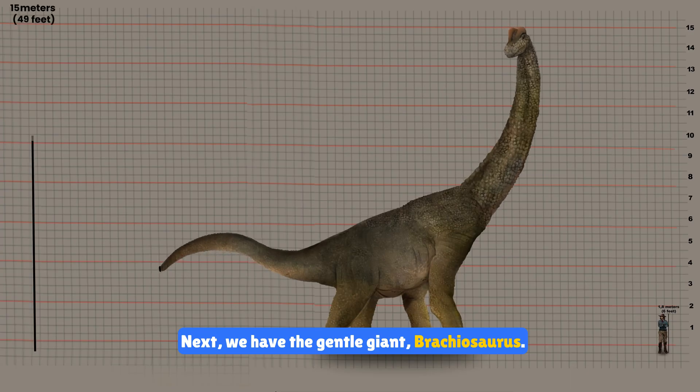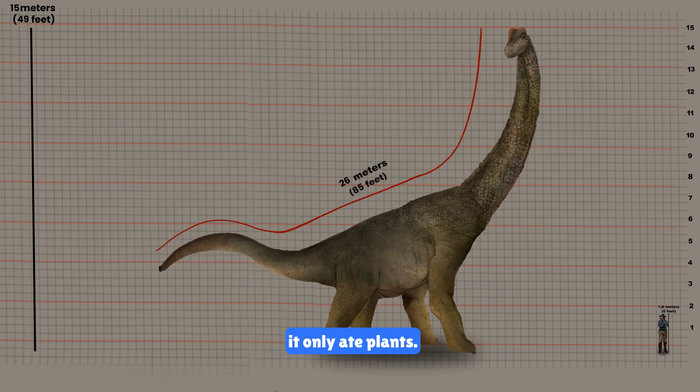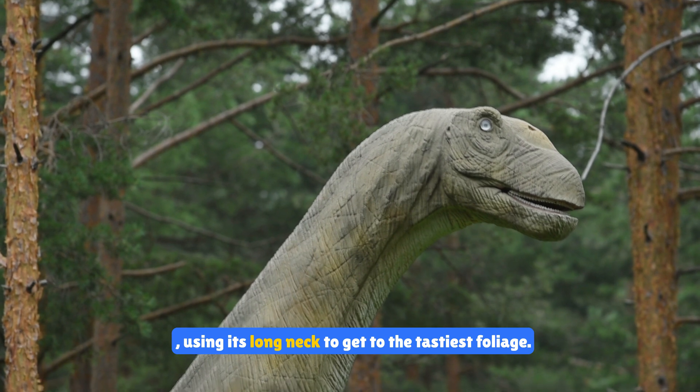Next we have the gentle giant Brachiosaurus. This long-neck dinosaur was a herbivore, meaning it only ate plants. It could reach the tops of trees to munch on leaves, using its long neck to get to the tastiest foliage.